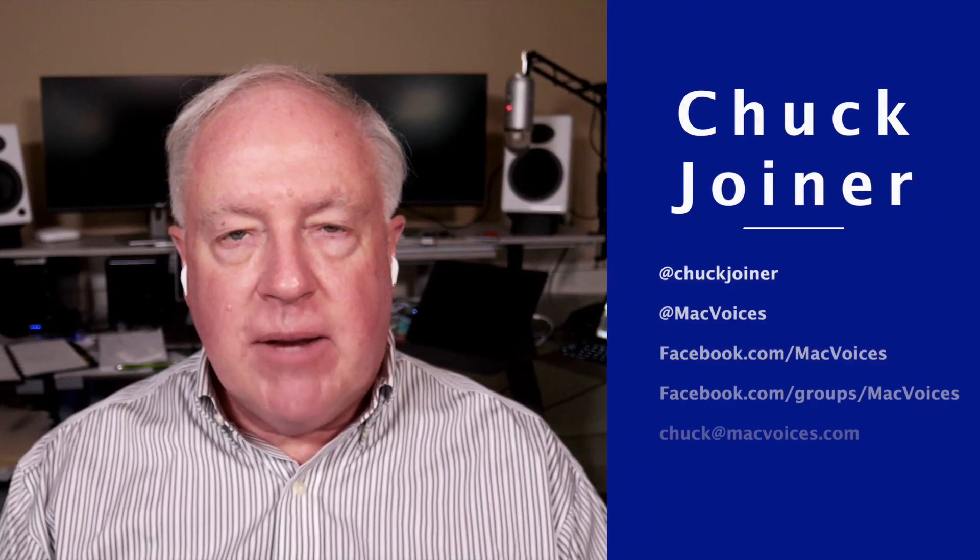Welcome to MacVoices. This is the talk of the Apple community and I'm Chuck Joyner. It's been months and months since we talked to Glenn Fleischman — we had to look it up. It's been so long ago, but it seems like just yesterday. Glenn has written several new books and updated a bunch of books. We wanted to play catch up and Glenn agreed. So Glenn, it's great to have you. Welcome back after way too long an absence.